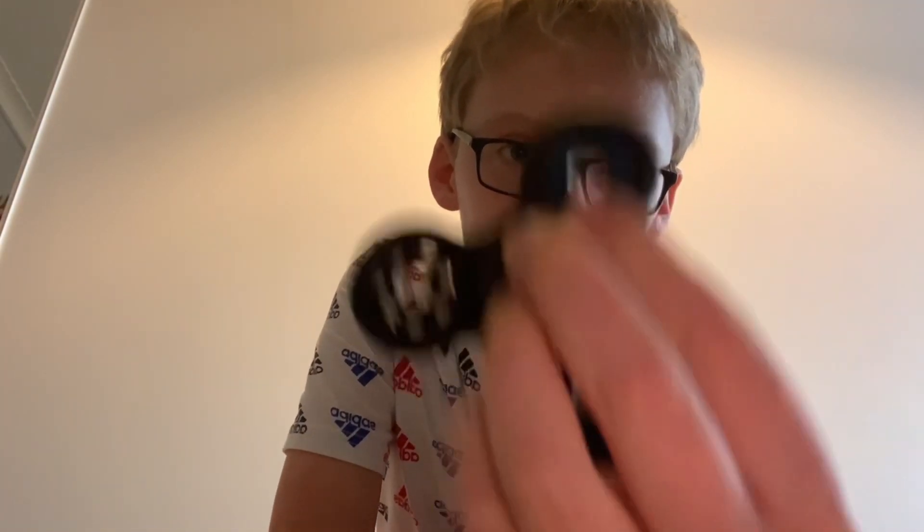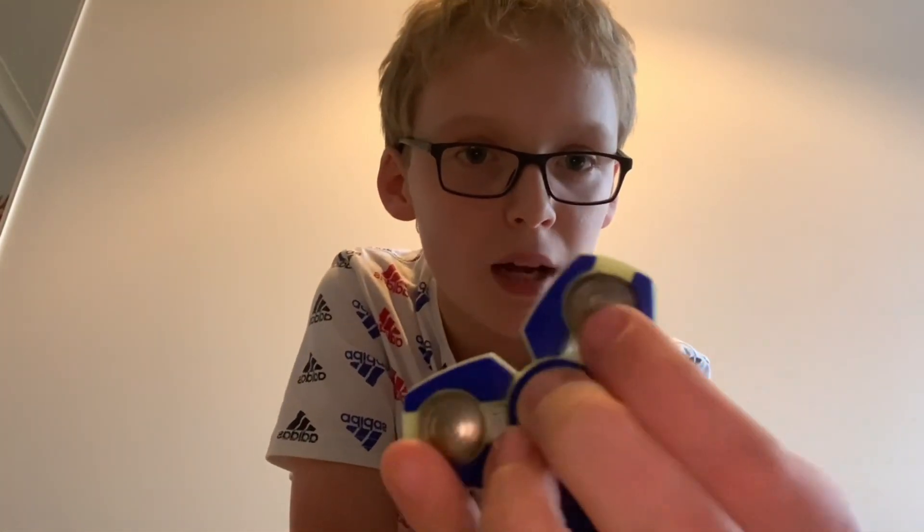Next up we got this dark blue and black one, which is missing a blue part. I haven't played with fidget spinners in so long. Next one is a glow in the dark one — pretty amazing with these metal pieces in it.